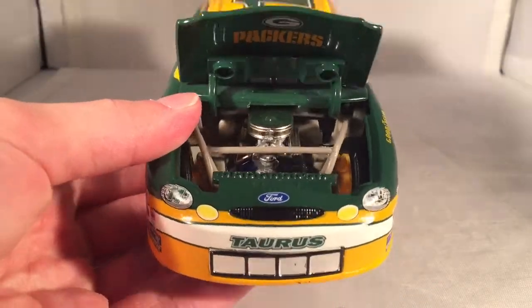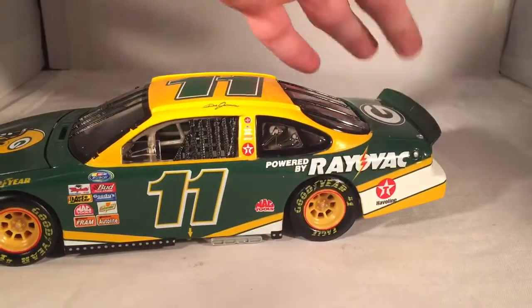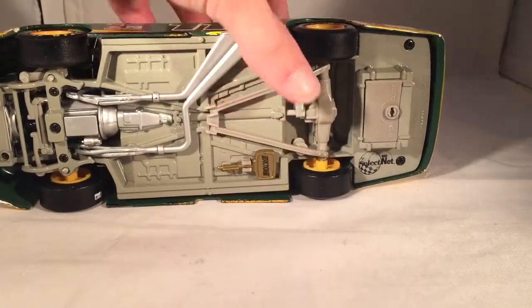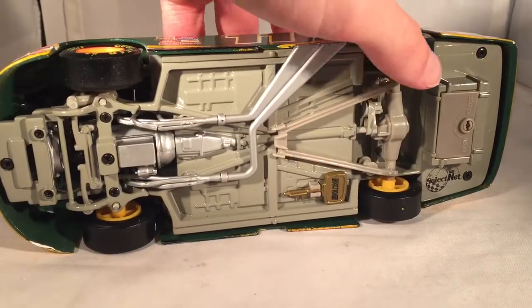There's the engine detail if you want to see that. This is a bank so obviously there's no trunk. There's the underside of the car, and you can see the key for the bank. It does have sticker tires.